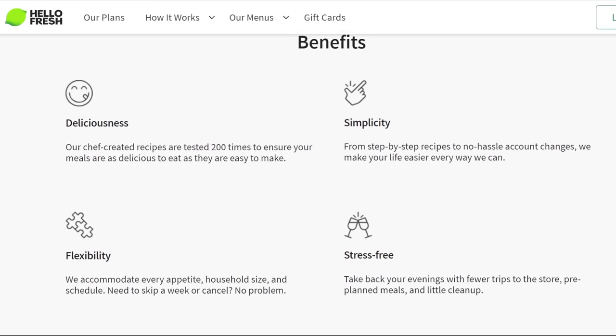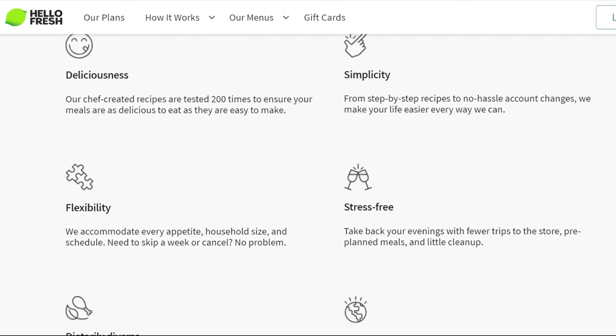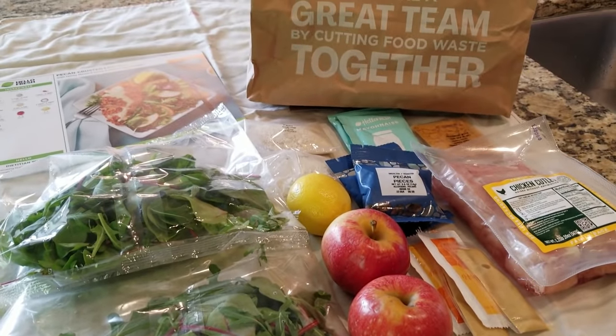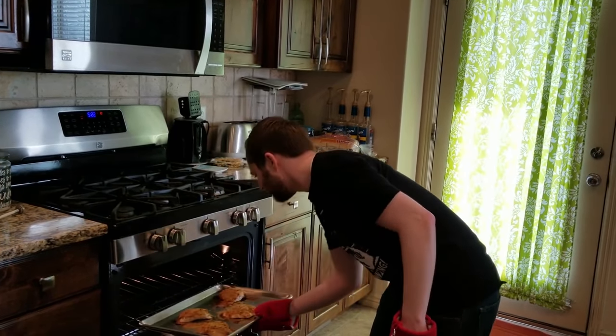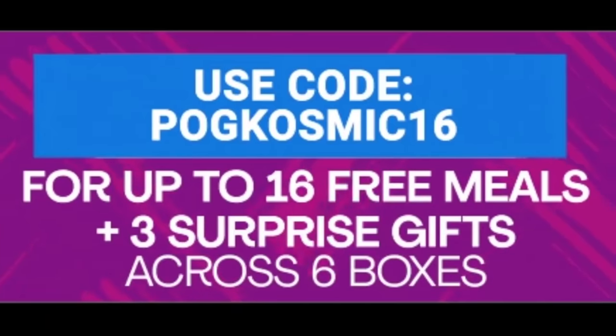The service is also a good way to save yourself the time and stress of deciding what to eat, finding out you don't have all the ingredients, having to make a trip to the store, and all of that. It comes with everything pre-portioned, so you have exactly what you need and the right amount of it. The instructions are also really easy to follow. I'm not the greatest cook myself, but I've made a few of these meals and it's been a simple enough process. Thanks HelloFresh for sponsoring this video. Use my link in the description or go to HelloFresh.com and use the code POGCOSMIC16 for up to 16 free meals, plus 3 surprise gifts across 6 HelloFresh boxes, and free shipping.